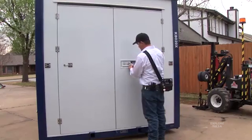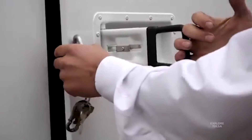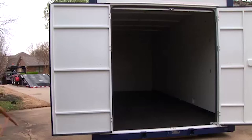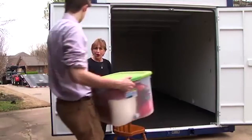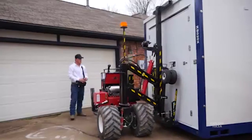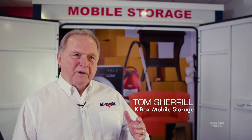Our boxes are high quality — everything's brand new. We've only been in business eight months and we've done really well, and we still have more boxes coming in to rent out. The key thing we try to do is this: you call us on the telephone, we answer the phone and we take care of you right there. You can go through our website at K-Box Mobile Storage if you want, but we'd rather people just call us — we can help them quickly and it's more personable.